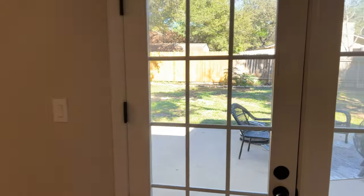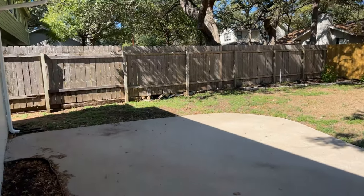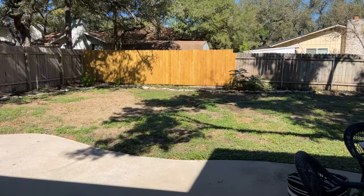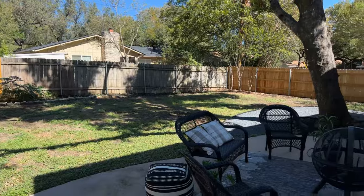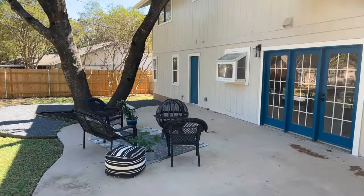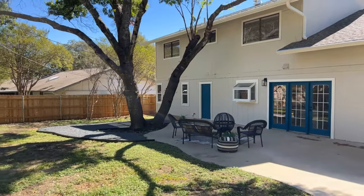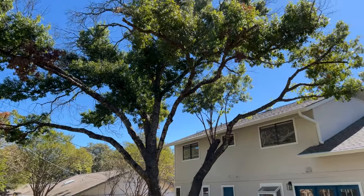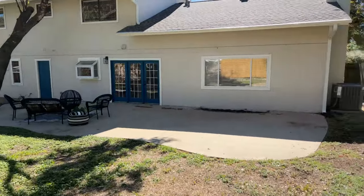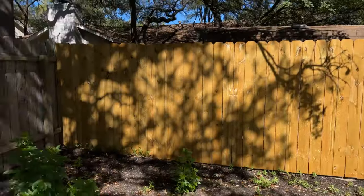Double glass doors lead you outside to a paved patio. Even in the middle of the day there was a lot of shade from this beautiful, huge tree — and I realize how much I appreciate a great tree when looking at homes these days. They have a nice stone border around the tree as well. You can tell they took a lot of care of this yard, and there's also fencing.